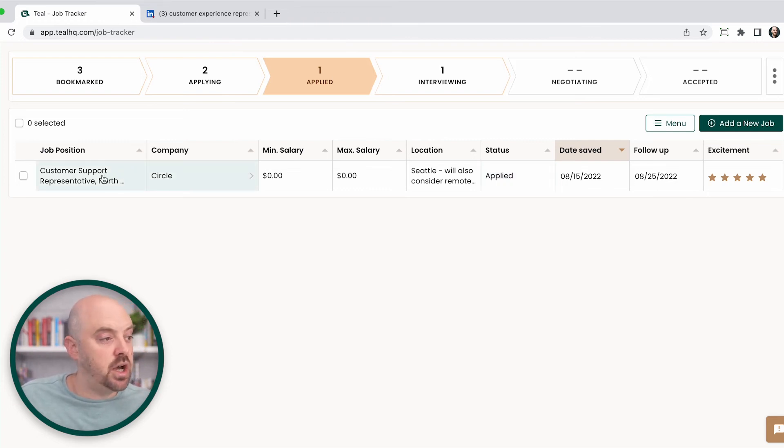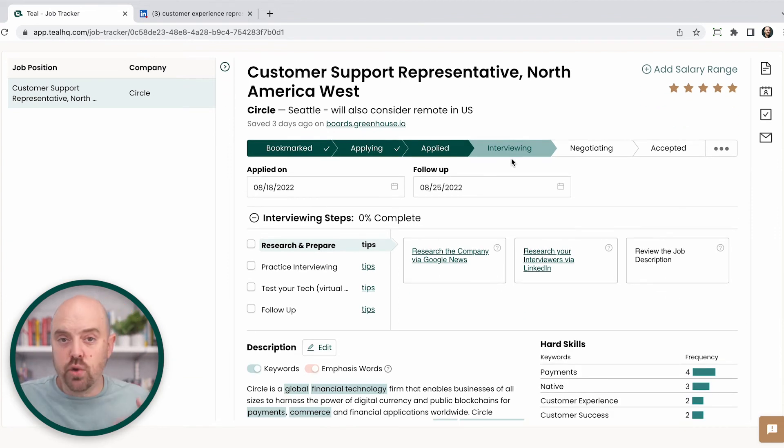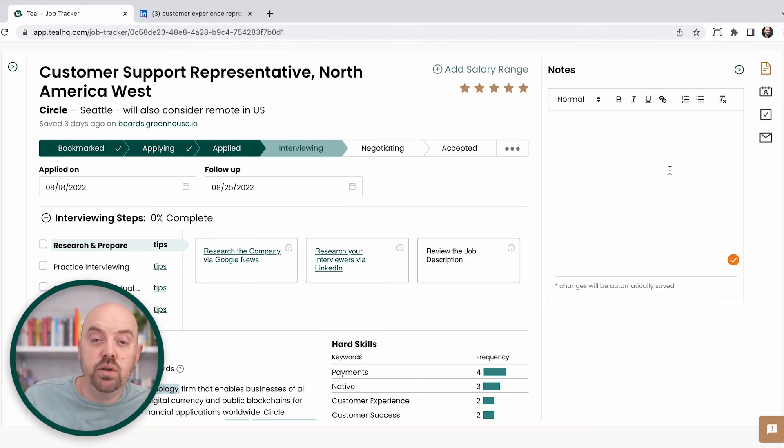Let's say for this particular job I get an email back and I get asked to do an interview. Now I'm going to go ahead and move it over to the interviewing stage. That job is going to be in my tracker, and I know all the jobs I'm currently interviewing for. I can now start to take some notes, keep track of who I'm interviewing with, what was the next interview, what day, what time — all those things I can put in there. The goal is to get it all out of your head so you can be at your best when you're at the interview.